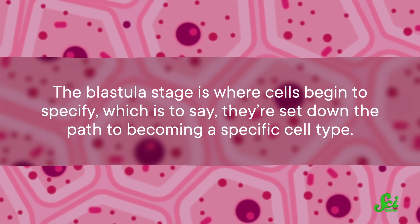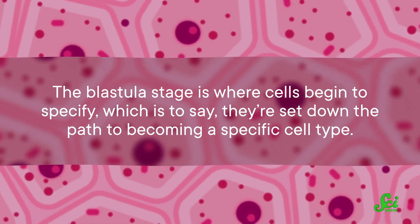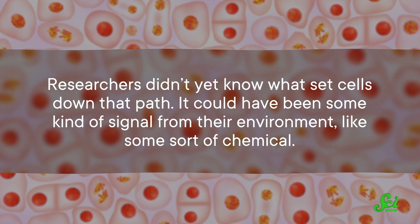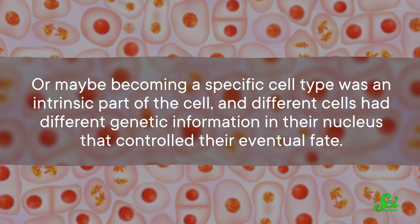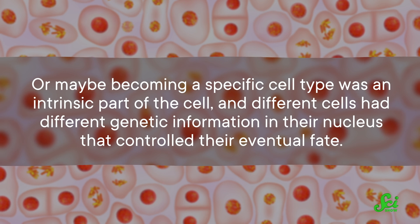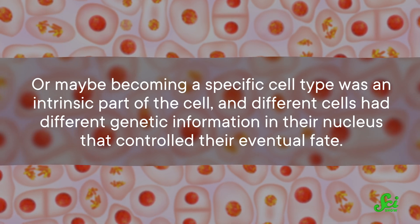The blastula stage is where cells begin to specify — they set down the path to becoming a specific cell type. Eventually, that will mean the difference between becoming a part of the nervous system versus, say, a skin cell. However, researchers didn't yet know what set cells down that path. It could have been some kind of signal from their environment, like some sort of chemical. Or maybe becoming a specific cell type was an intrinsic part of the cell, and different cells had different genetic information in their nucleus that controlled their eventual fate. We just didn't know.